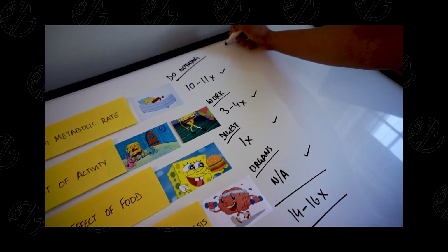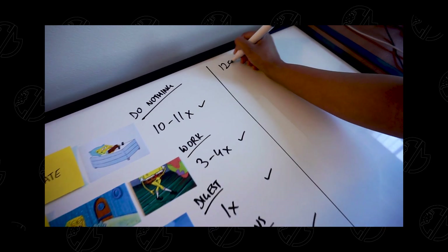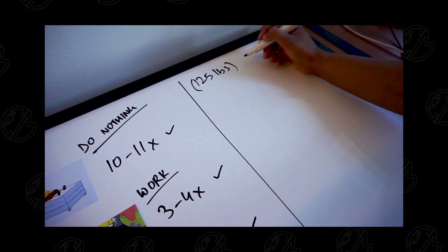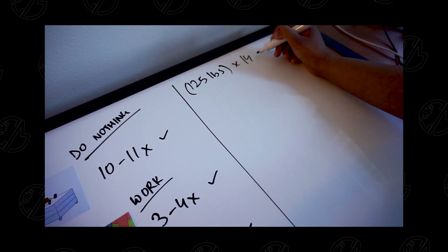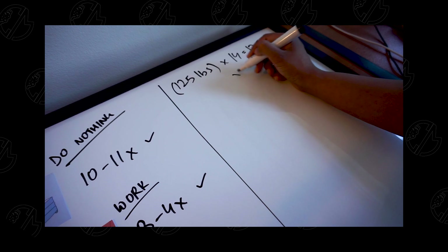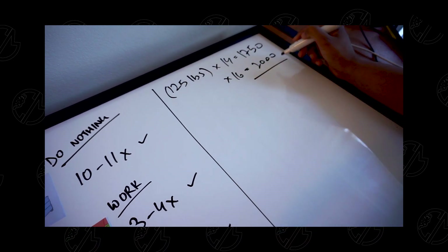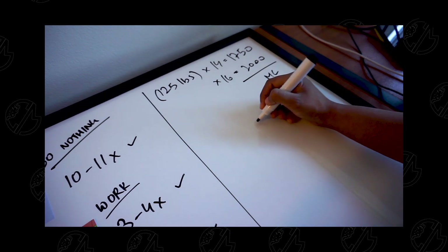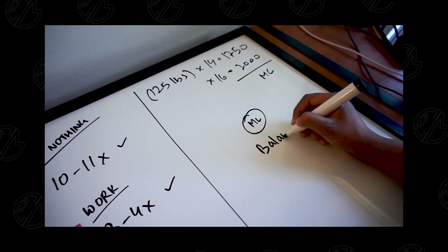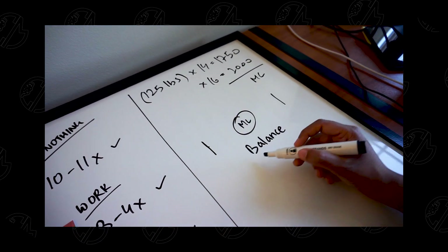This number needs to be multiplied by your body weight in pounds. Let's take me for example — I am currently 125 pounds, so my maintenance calories would be 125 x 14, which is 1,750, and 125 x 16, which is 2,000. So 1,750 to 2,000 calories a day is my maintenance calorie range, and if I were to eat this, my weight would remain the same.